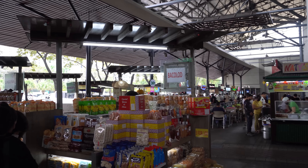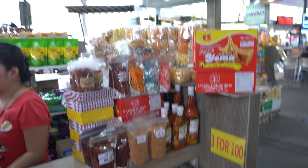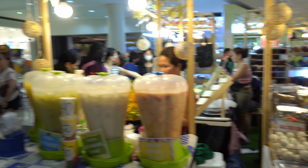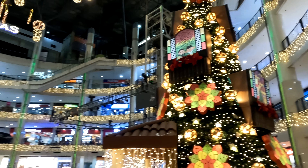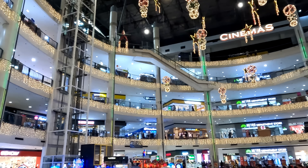We couldn't find an Iloilo one but we found a Bacolod one - that's right across the water, close enough! These are treats you can find in Bacolod. And isn't it pretty in here? I love the Christmas lights, so nice. This is really lit up beautifully. All right, you want to see how big this place really is? Get ready - this is huge!